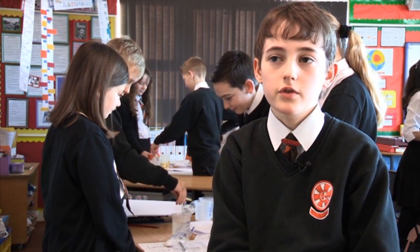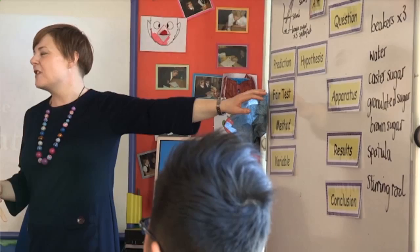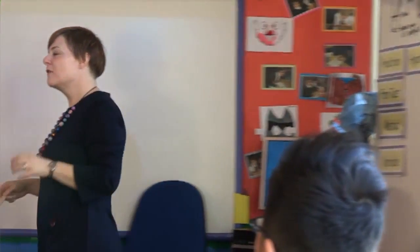Miss McKellar from Bearsden Academy has come in to teach Primary 7 today and we're doing an experiment to see how fast the different types of sugar dissolve. We're learning new words like hypothesis.